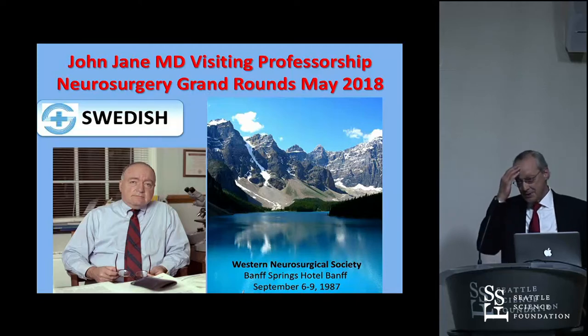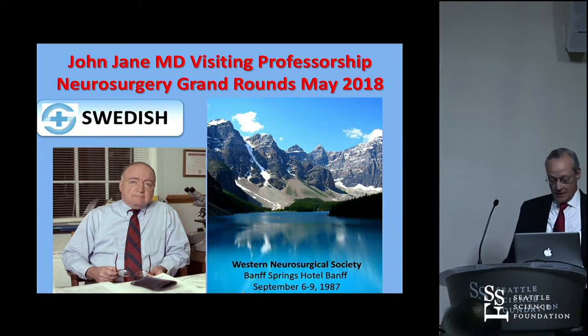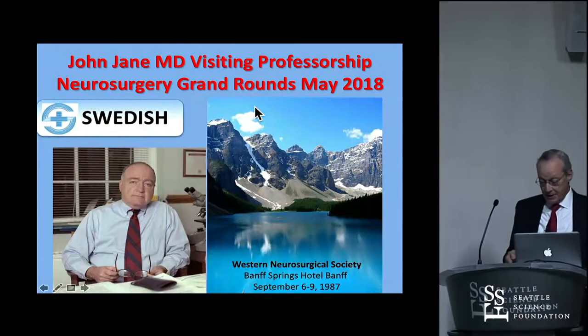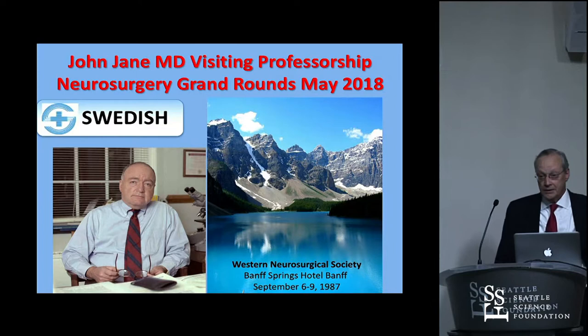This first slide is just in tribute to John Jane. The picture on the right is of Lake Louise in Banff, and that's where I met John for the first time at a meeting in 1987—probably before some of you were born. I had known John for a long time. He's a great educator, and I hope that we can follow in his footsteps.